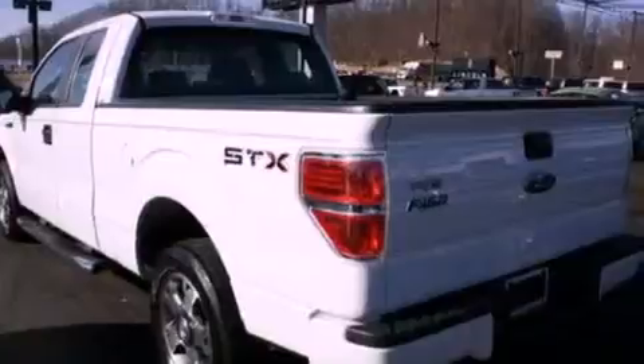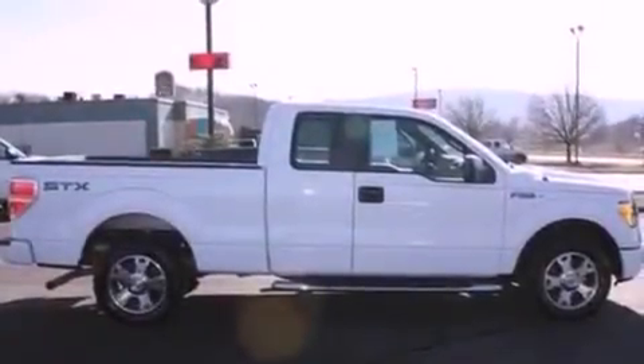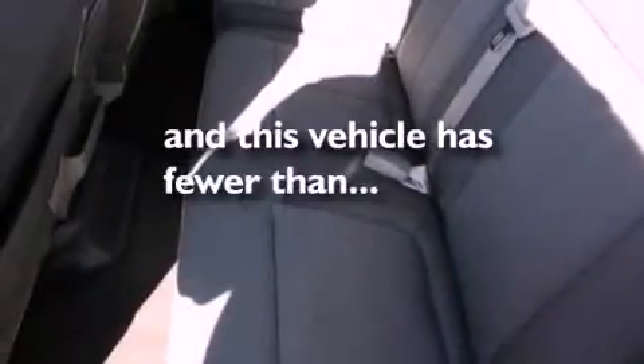An engine immobilizer theft deterrent system, 12-volt power outlets, an anti-lock braking system, side curtain airbags, door reinforcement beams. And this vehicle has fewer than 31,000 miles on the odometer.